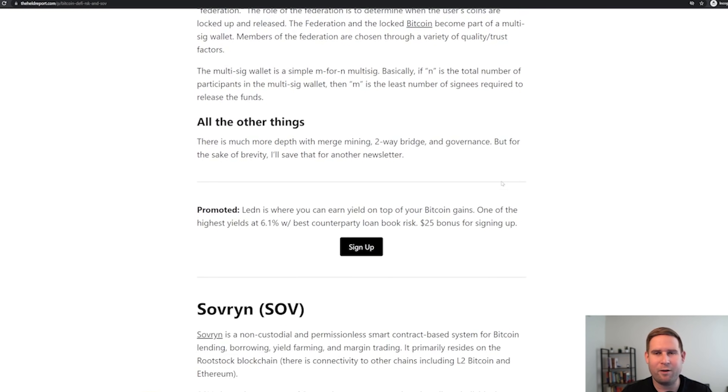There's a ton more depth here, but I don't have time to dig into all the nuances. I want to get to Sovereign, because I think it's the most interesting part of all this. Sovereign exists as an application on the Rootstock blockchain.